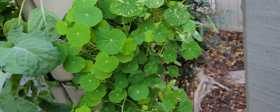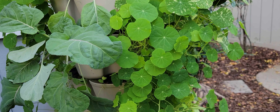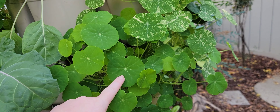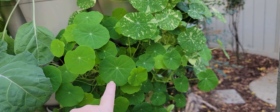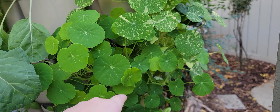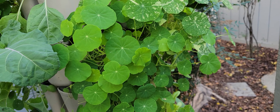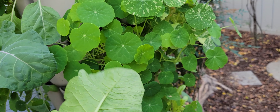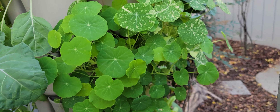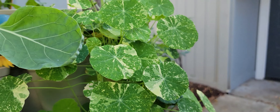We use nasturtiums on our focaccia bread. And we recently started using these bigger ones as nasturtium tips — we put a little bit of avocado oil and some salt, and we roast them. They are thin and crispy and delicious. Raw, they're pretty spicy, but with the roasting they are super yummy. So we've got a couple different nasturtiums there.